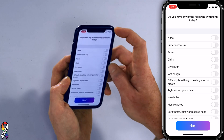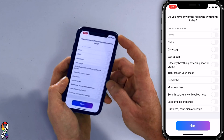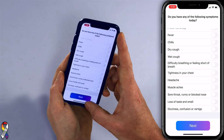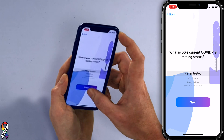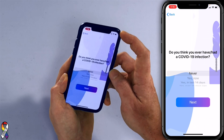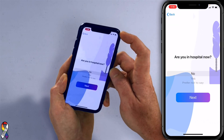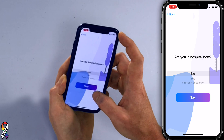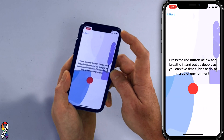Do you have any of the following symptoms today? No, I definitely don't — short of breath, tightness — nope. Tap next. What is your current testing status? I haven't been tested. Do you think you've ever had a COVID-19 infection? No. Are you in hospital now? That's very British of them — good grammar. No.